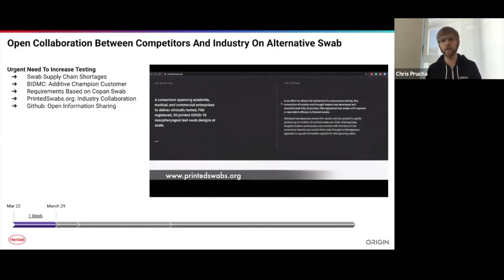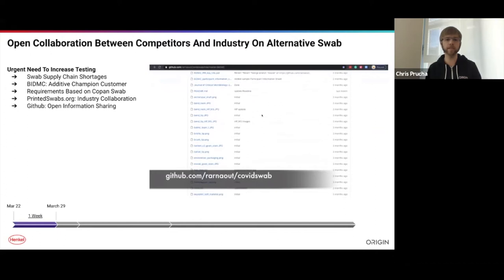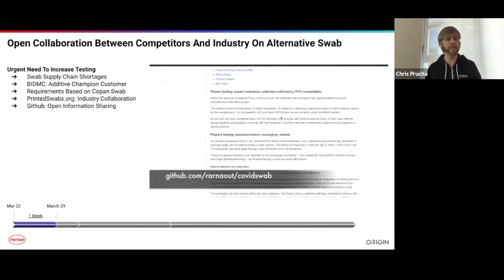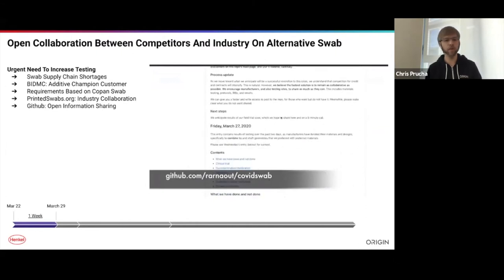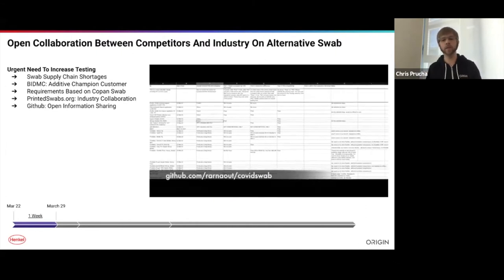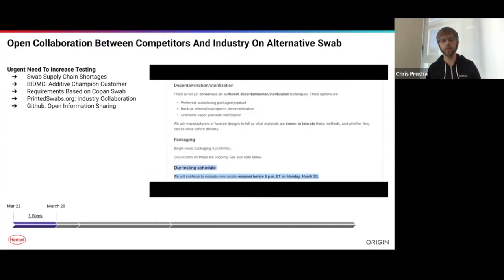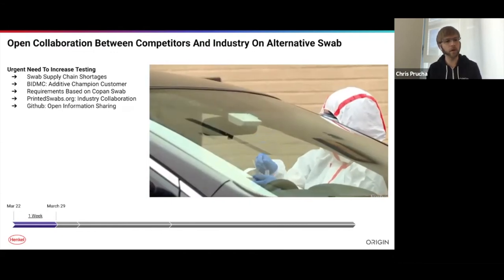We also realized that even if we were successful, no single company or individual would be able to solve the shortage themselves. So through this entire process, we worked collaboratively with our peers — many normally seen as competitors — and PrintedSwabs.org was founded: an industry consortium of different companies that came together to address the shortage by committing substantial resources to produce 3D printed swabs at massive scale, providing millions to tens of millions in days to weeks.